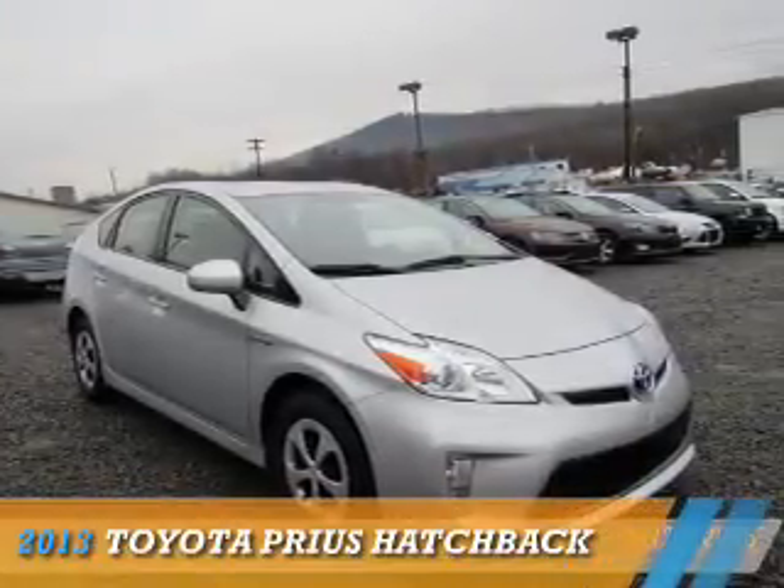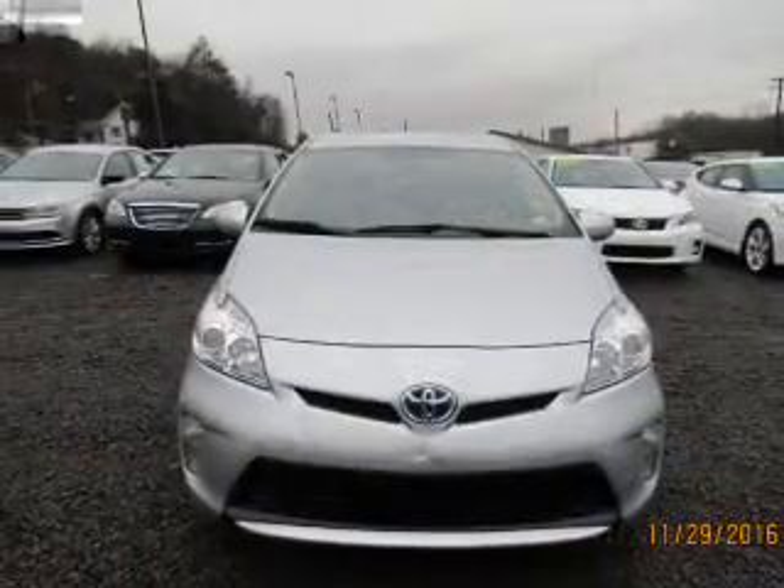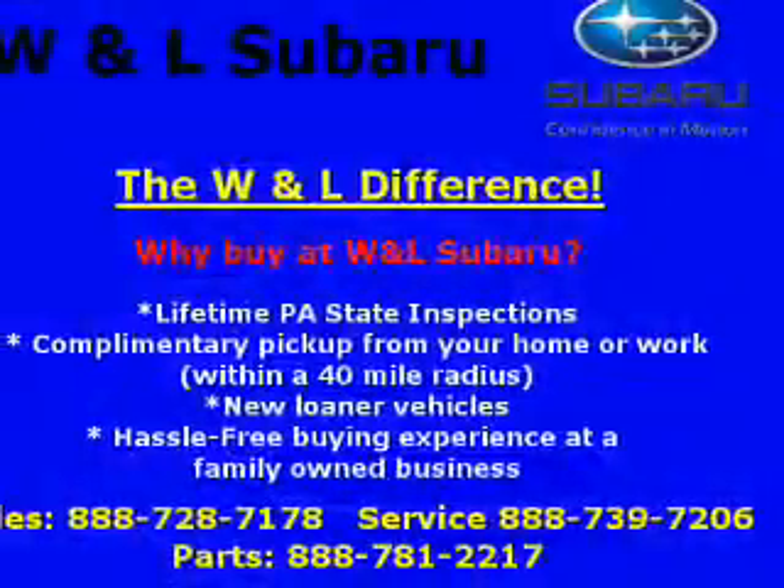Presenting the 2013 Toyota Prius. It's powered by front wheel drive, a 1.8 liter 4 cylinder engine, and a continuously variable transmission.